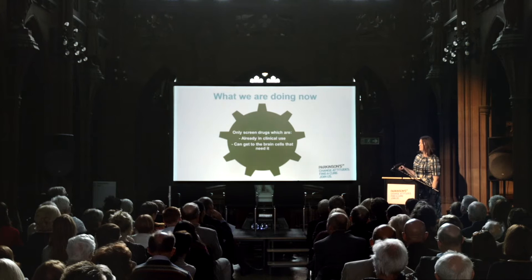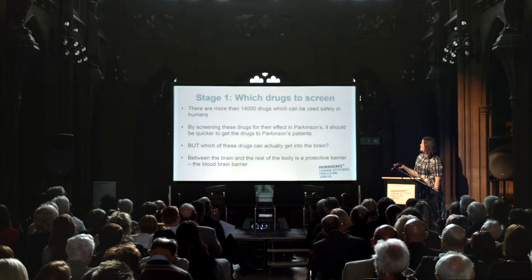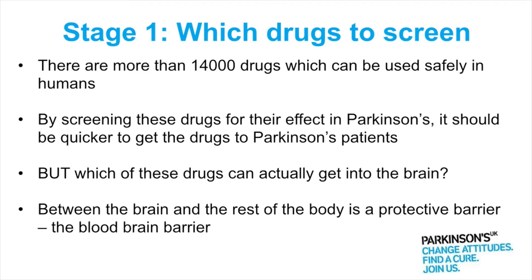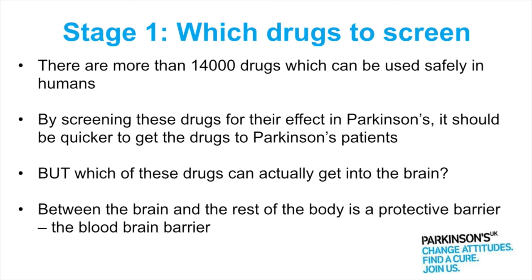Really importantly for Parkinson's, we know that these drugs can get to the brain cells. That's one of the potential issues with UDCA — only very small amounts actually get to the brain cells. There are more than 14,000 drugs currently used in man; however, not all of those are completely separate drugs. Some might be the same drug available as a tablet and also as a skin patch, so that number reduces quite a lot when you remove different formulations. By screening these drugs for their effect in Parkinson's, it should be quicker to get them to patients — but they must be able to get into the brain.